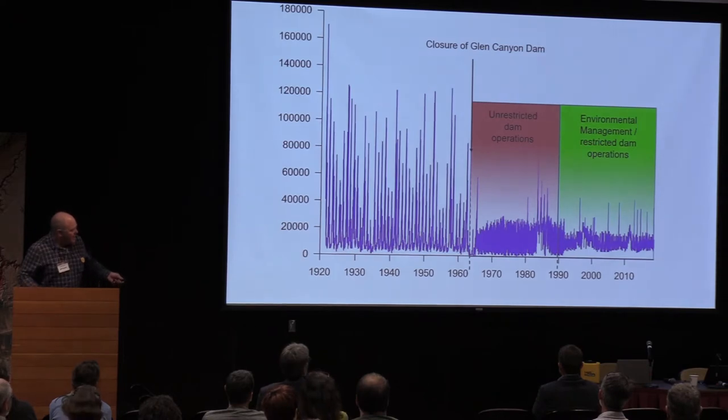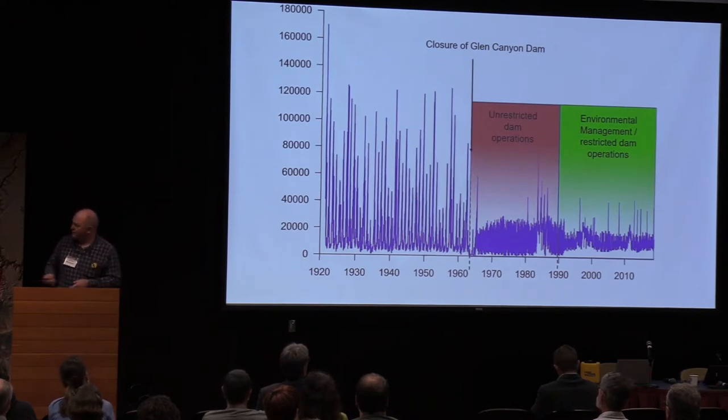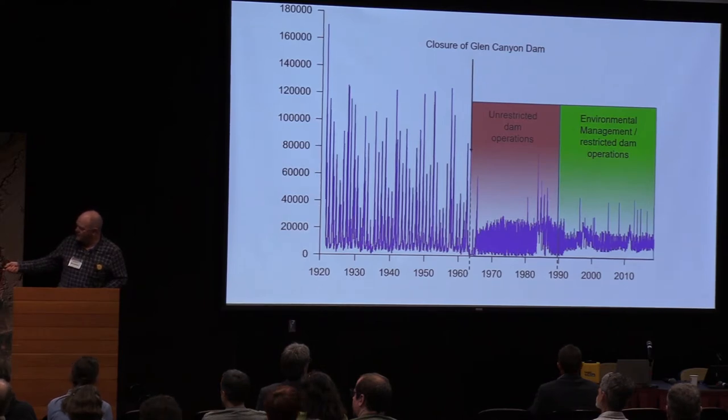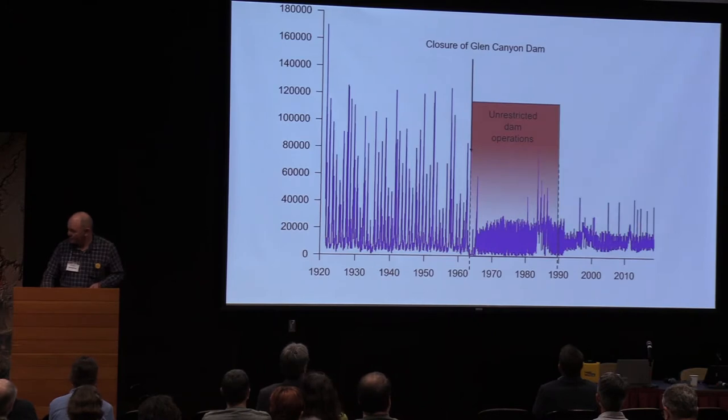In 1990, an era of environmental management began. You can see that the flows aren't — there are restrictions on how low you can go, the ramping rate, how far you can go up and down with the river. It's within this environmental management era that I'm going to highlight the mapping efforts.